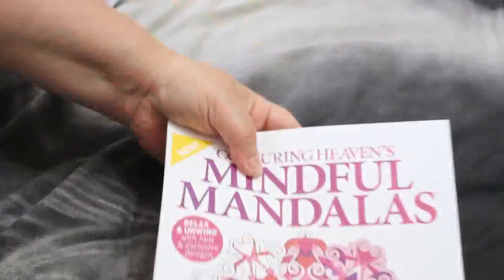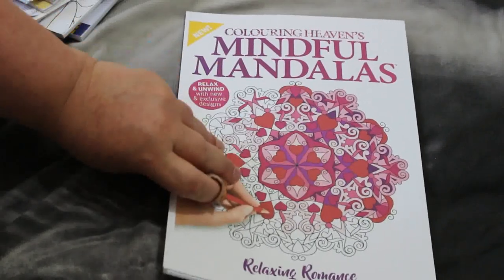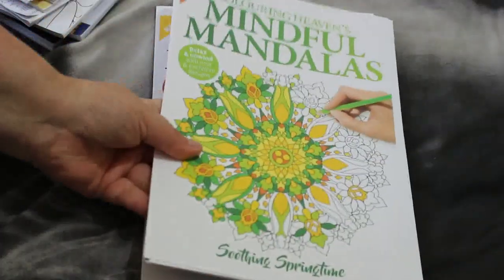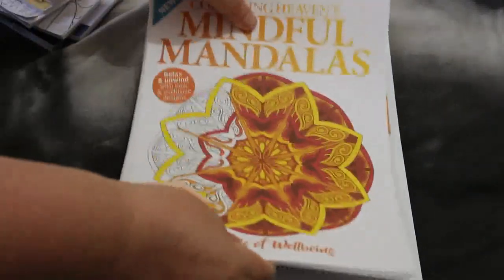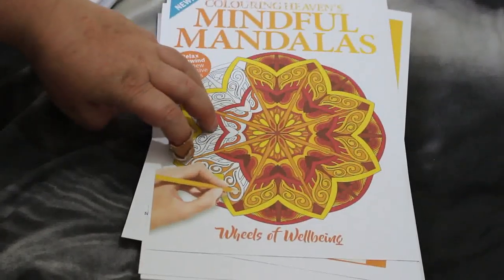For the PDFs, I've got three PDF books that I bought last month and they are all Coloring Heaven mindful mandalas. I like the fact that they produce these as PDFs as well as physical books. I've got the romance one — Relaxing Romance, which was the Valentine's Day one — then Soothing Springtimes, and Wheels of Well-Being, which I think is my favourite so far. I haven't coloured in any of them yet but I'm happy to add them to my Coloring Heaven collection.